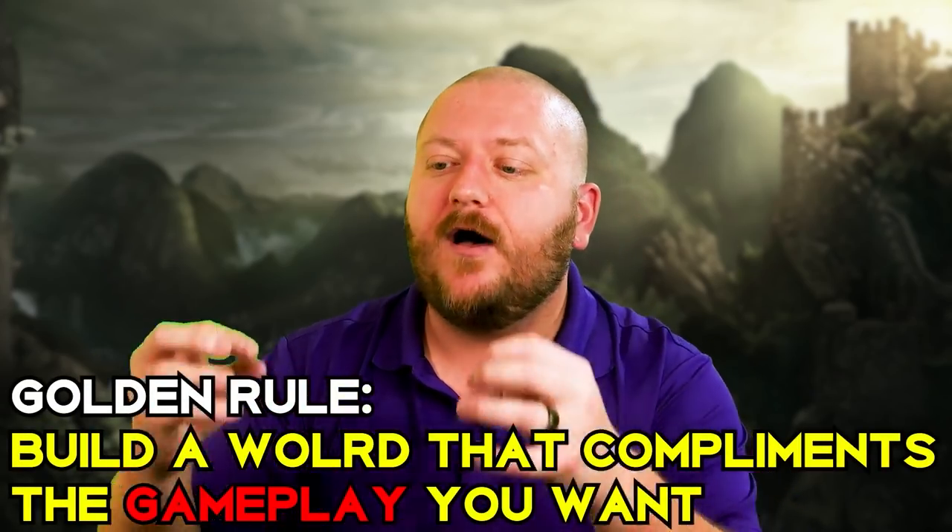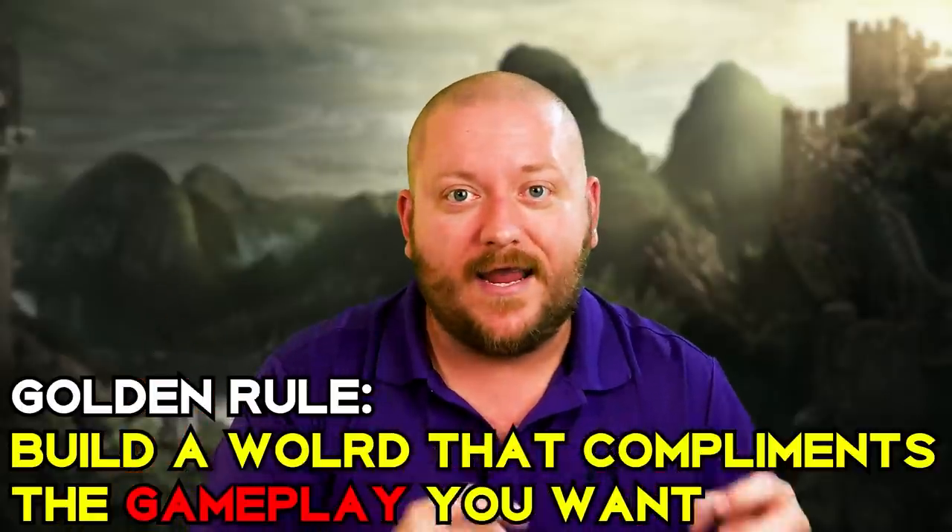Today, we're talking about world building — something I don't consider myself a savant at, but something I have done for the past two decades. I have five world building tips that should help you build a strong foundation in your approach to your new world. I want to start off with my golden rule — the one rule I always consider before creating a new world for a campaign. If you take away nothing else from this entire video, remember this one.